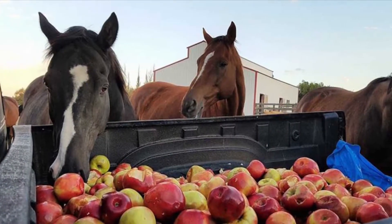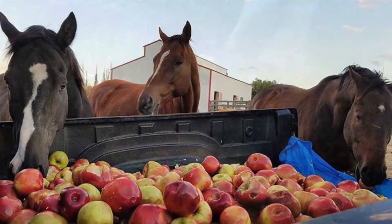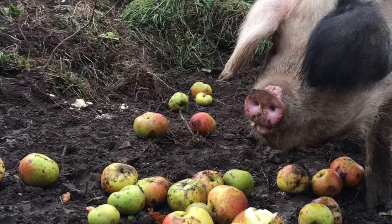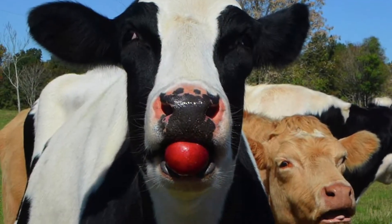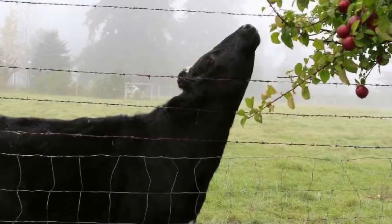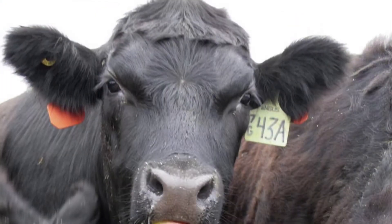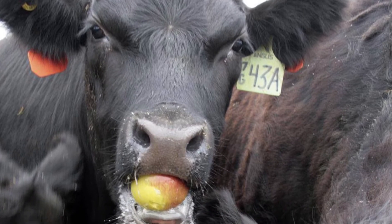Lots of animals love to eat apples, just like these horses. Pigs eat a lot of different things, and apples are one of their favorite treats. I grew up on a farm, and we used to have a problem with the cows — they would always try to break out and get into the apple orchard. If they eat too many apples, they get a belly ache, so we used to have to keep them out.